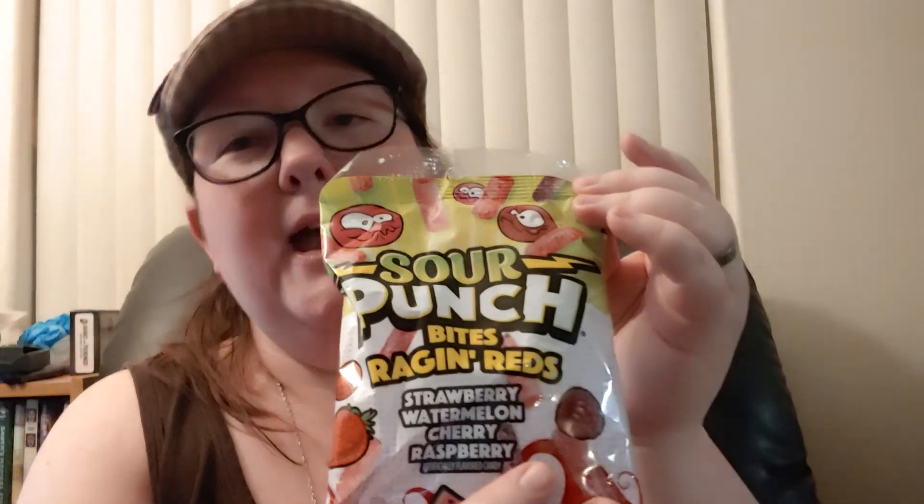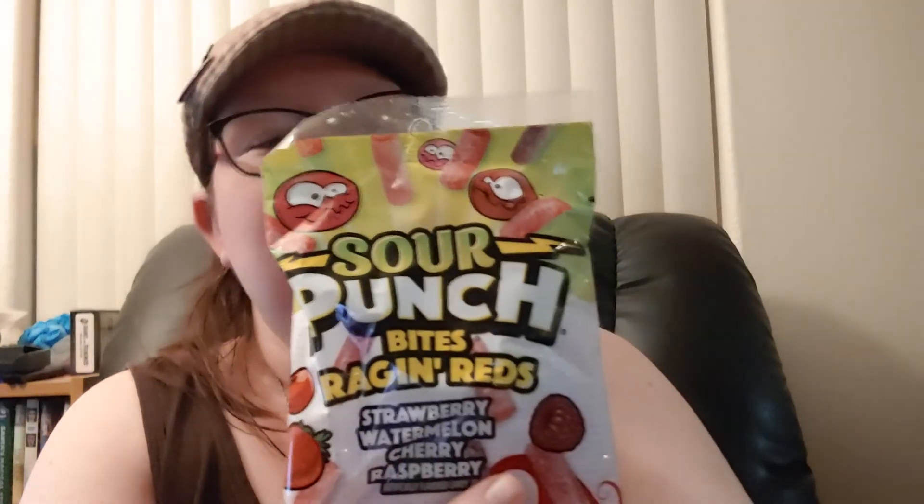There better be flavor, and that is the Sour Patch Bite Size Raging Red, which has flavors of strawberry, watermelon — looking at you, cereal — cherry, and raspberry. I grew up with Sour Patch. I like Sour Patch. It's one of the few sour things I actually do like.